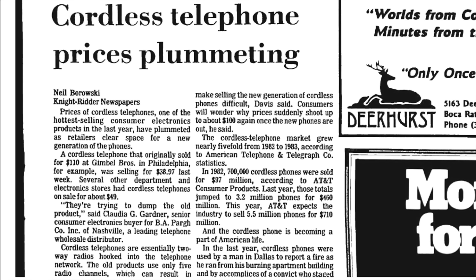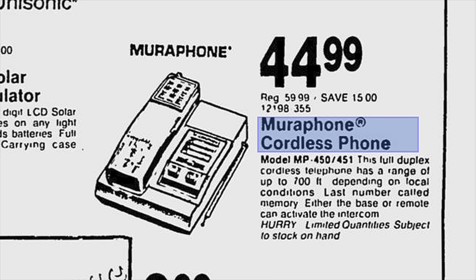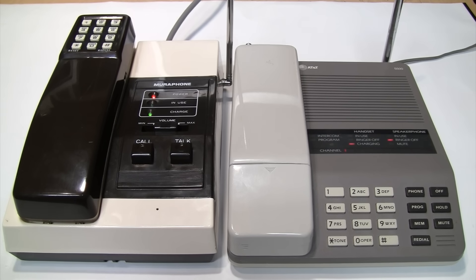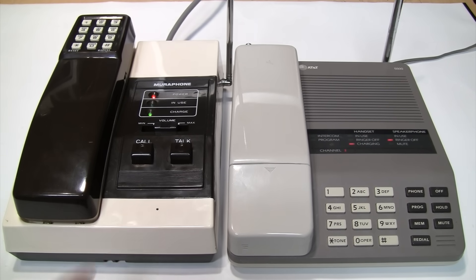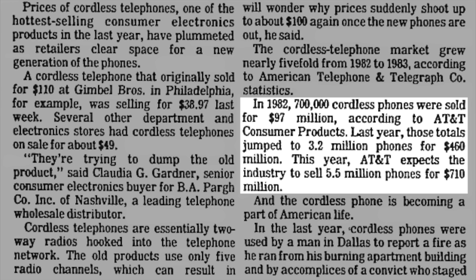That caused prices of the first-generation cordless telephones to plummet as retailers cleared out their stock. For example, the price of the Miraphone 450 was cut in half to less than $50. That ironically caused the problems of overcrowding and interference to temporarily become even worse, as many people took advantage of those sale prices to purchase the first-generation cordless telephones and waited on purchasing a new one until prices came down to match. According to AT&T, sales of cordless telephones increased from 700,000 in 1982 to 3.2 million in 1983 and up to a projected 5.5 million in 1984.